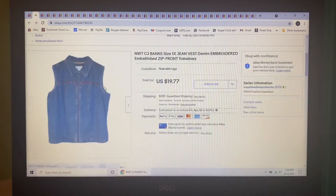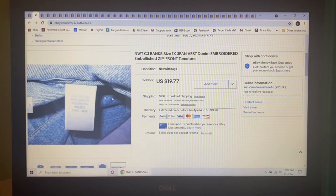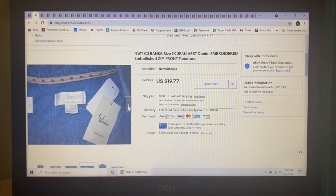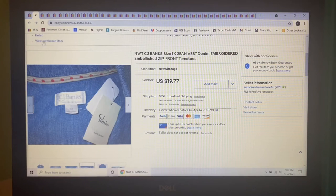Next item to sell is this CJ Banks Heavy Duty Denim Zip Front Vest in a size 1X. It had these tomato details on the inside collar and on the front buttons — it zipped up the front with tomato embellishments across the front, so cute. I paid $5 at Goodwill a few months ago, had it listed for $19.77, but someone sent me an offer of $14.99, which I gladly accepted.